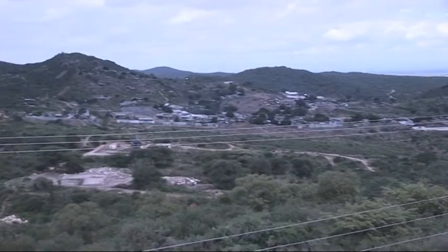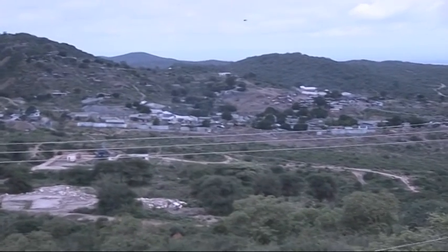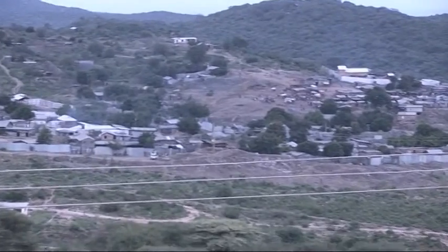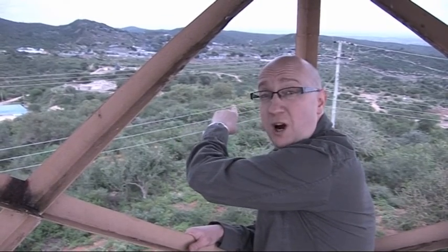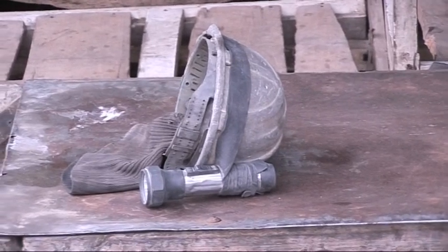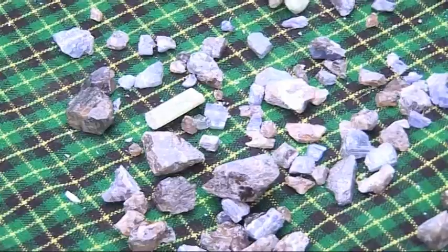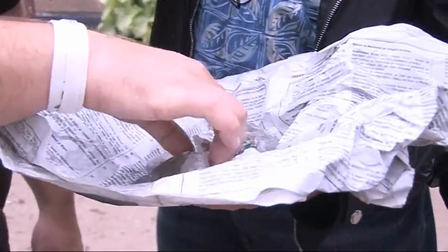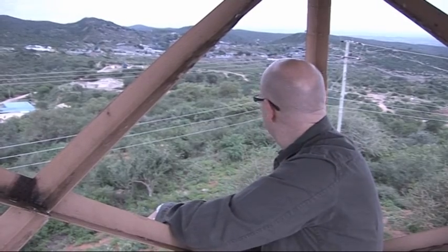Down below are blocks A, B, C, and D — divided by the government. Tanzanite One owns C block, but we get most of ours from the small artisanal miners that we're overlooking right now. Whatever color grade you've got — double A, triple A, or quad — it's come out of the ground around about 700 meters down.